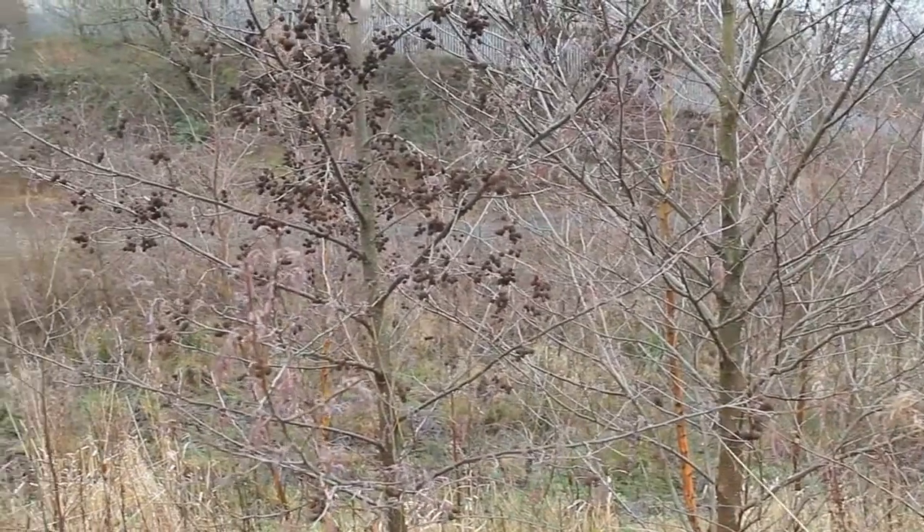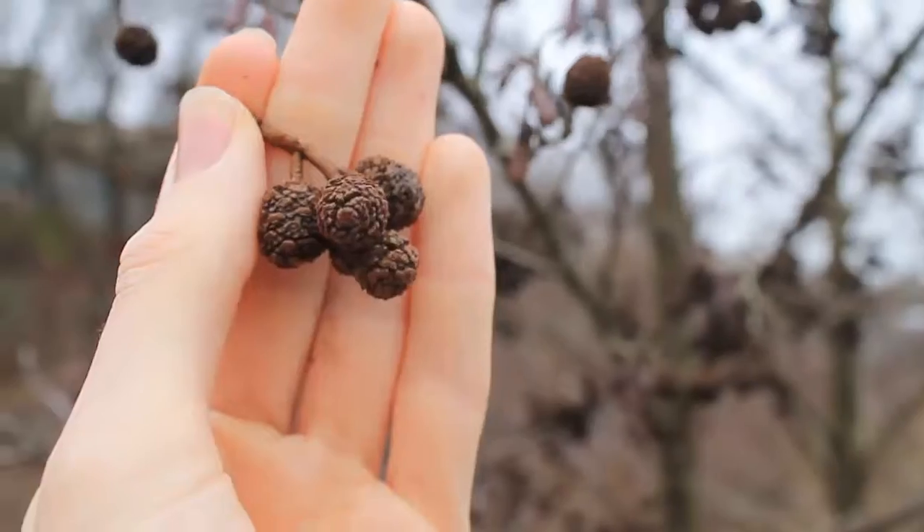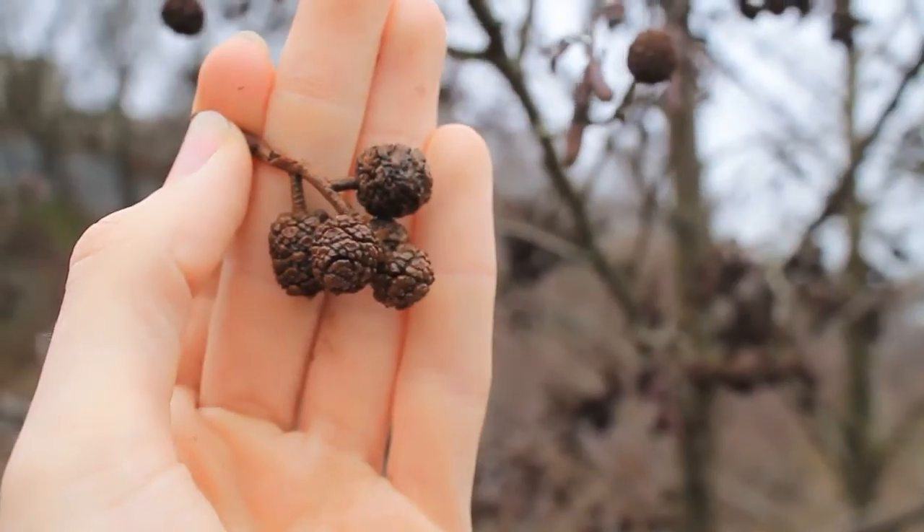Covering these common trees in February are dozens of small cone-shaped structures, not unlike those that are found on a conifer tree.